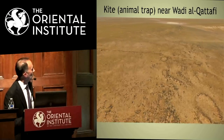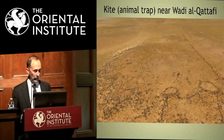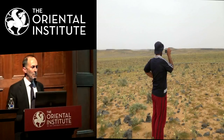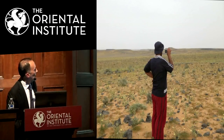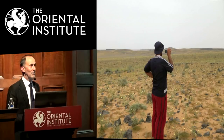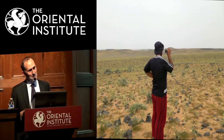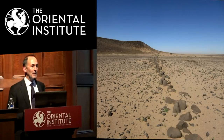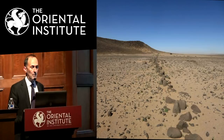Colleagues Wa'el Abu Aziz and Remy Crassard excavated inside one of the cells of a kite and found that the cell was several meters deep — and inside was a partially articulated gazelle. This suggested that the trap is actually the cell: animals cannot see it's a deep pit, they fall in, and if that doesn't kill them they can easily be killed by hunters. I'm not convinced that's the only way they work, but it was a surprising and intriguing finding. Here we're standing inside the kite — you can see those radiating walls.